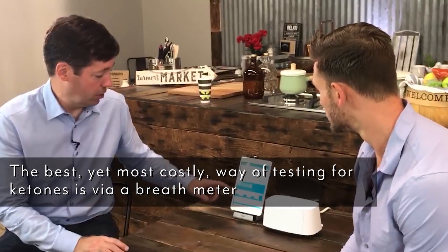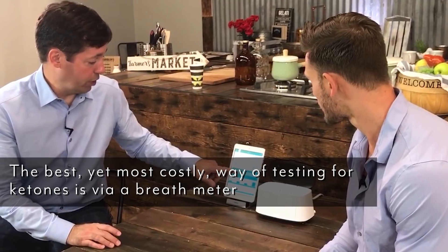No matter what device you're using, you need to start measuring, because you can't track what you don't know, and you can't truly measure your results if you don't have the constant of knowing that you're in ketosis.